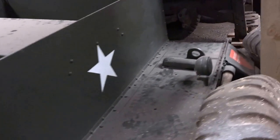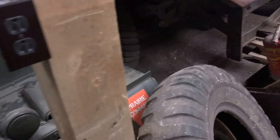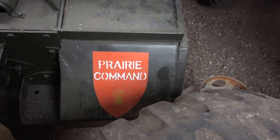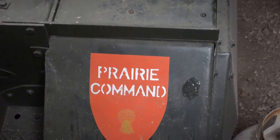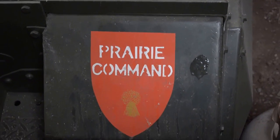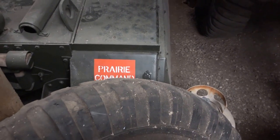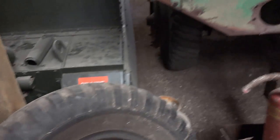This looks like it'd be fun to drive. It'll turn around its own length. Prairie Command — what's the significance of that? It came from Canada and I took it up to Estevan one year on a parade. I tried to get some information on it but nobody ever came forward. To those of you watching this video, if you have information please put it in the comments section.